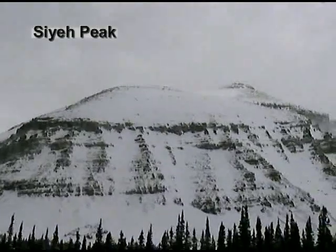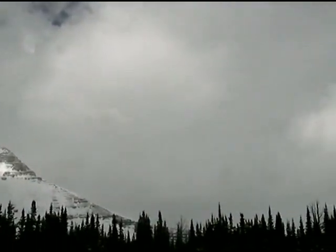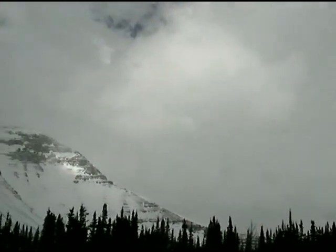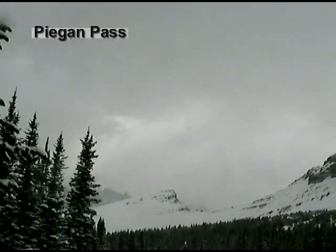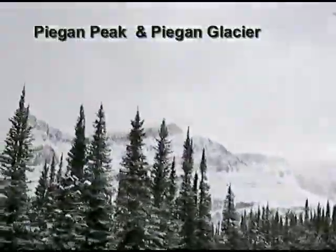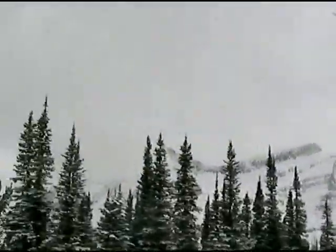What are the peaks and passes around us? Siyeh Peak is directly behind us. To the right would be Siyeh Pass, which goes over into the Baring drainage and back down to St. Mary Lake. To the left we have Piegan Pass, and you can see a bit of the Garden Wall behind, then Piegan Peak and Piegan Glacier. We're just east of Logan Pass here. That's correct — and that bowl high on Piegan Peak is Piegan Glacier.